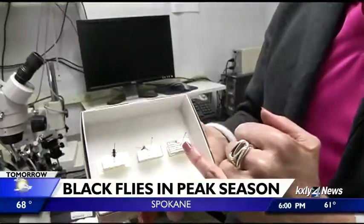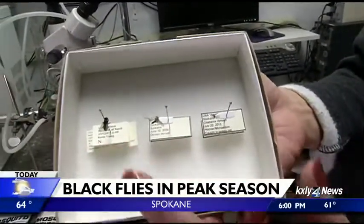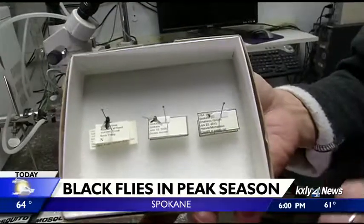This is a black fly, and you can see how tiny it is compared to a mosquito and a regular house fly.